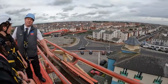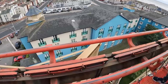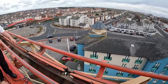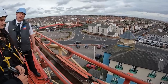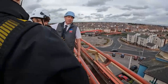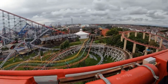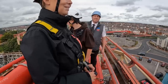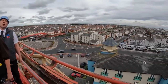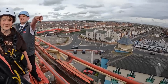You can see that we're actually taller than the Revolution from up here. When you're on the ride you come flying through here and don't really think anything of it — hopefully now you realise it's a little bit taller than you thought. We've got one more location to go to — the Big One's lift hill — so let's head back down.